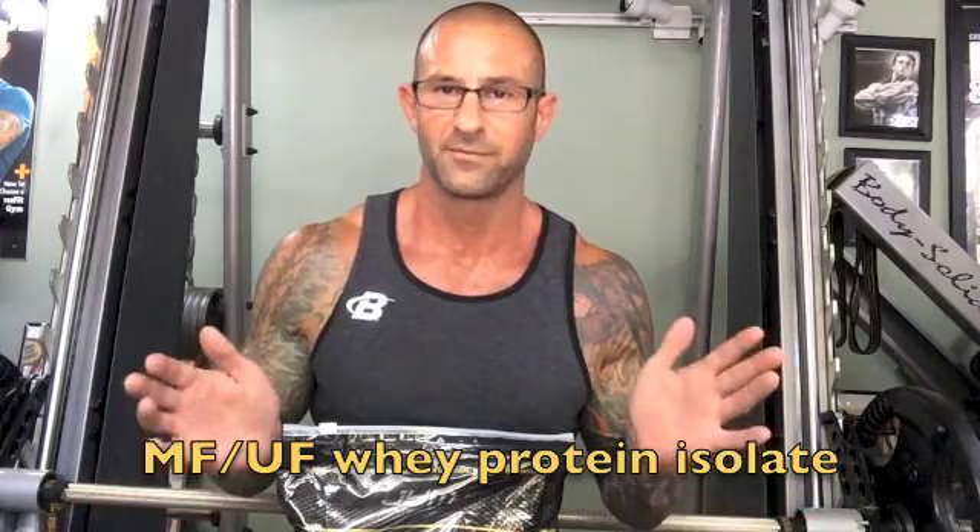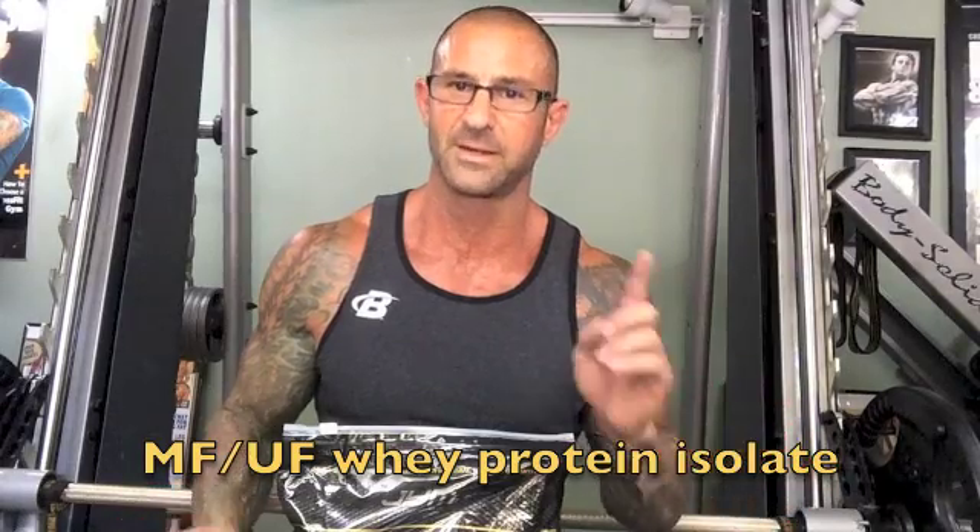There's another way to process whey protein isolate — microfiltration followed by ultrafiltration. That's the processing I used for the whey isolate in ProGem. This method uses only filters with no chemicals, which retains those important peptides and microfractions. So if you're questioning what type of whey protein isolate is in ProGem, you can rest assured it's from microfiltration and ultrafiltration. That's a big difference.